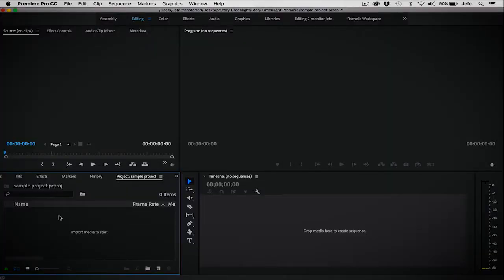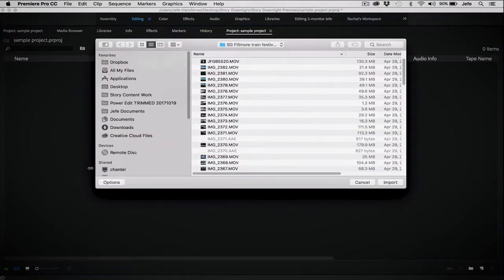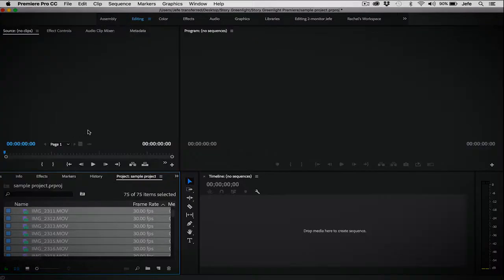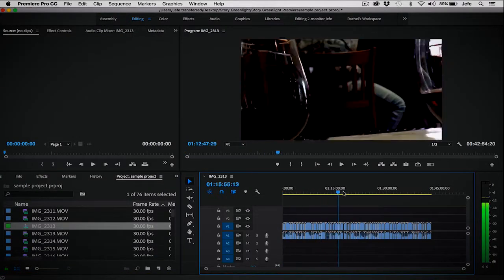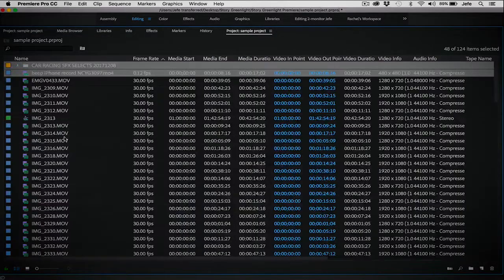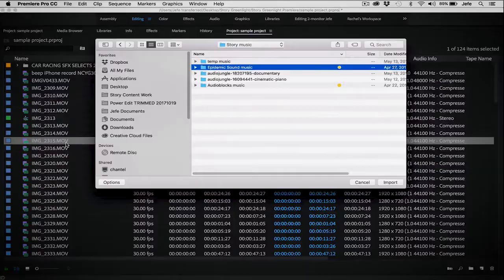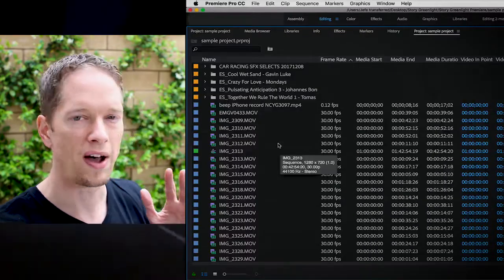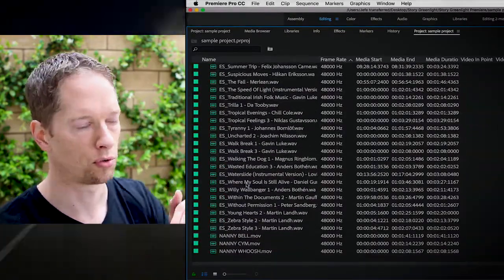Say you're in a sample project in Premiere, and you bring in some footage — all of it — drop it into the sequence, create a new sequence, then add a whole bunch more stuff, sound effects, music. We have all kinds of stuff, and to find anything you have to hunt around, you have to scroll. It's madness. Stop the madness.